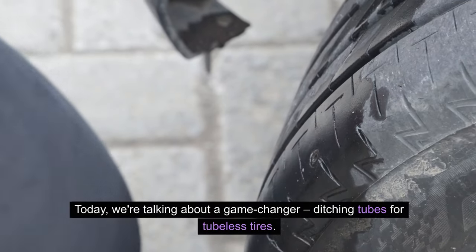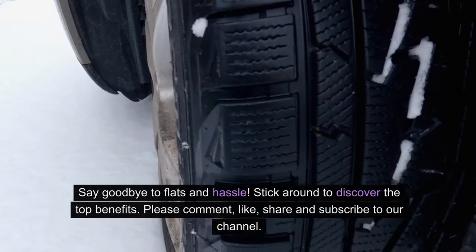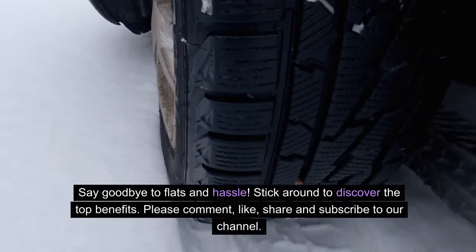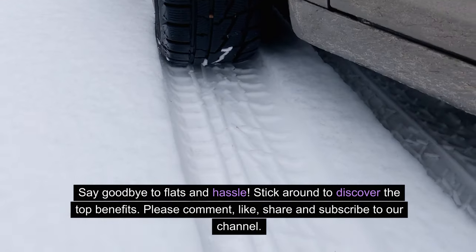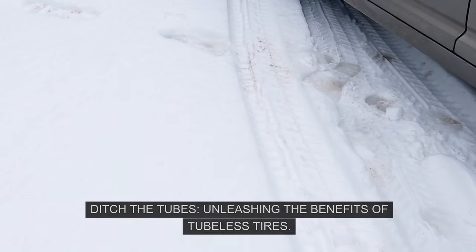Today, we're talking about a game-changer: ditching tubes for tubeless tires. Stick around to discover the top benefits. Please comment, like, share, and subscribe to our channel.